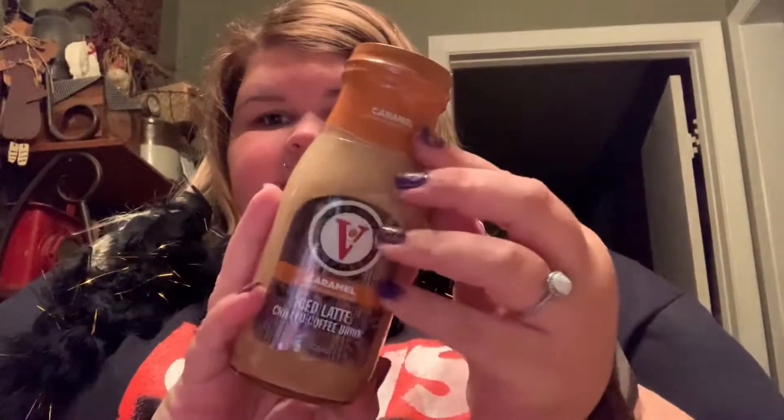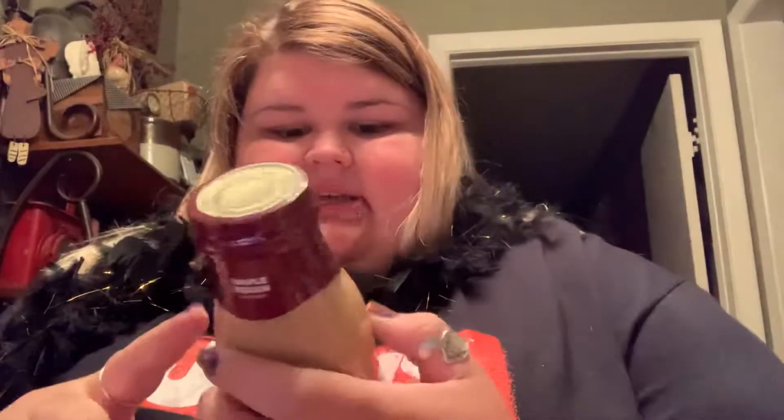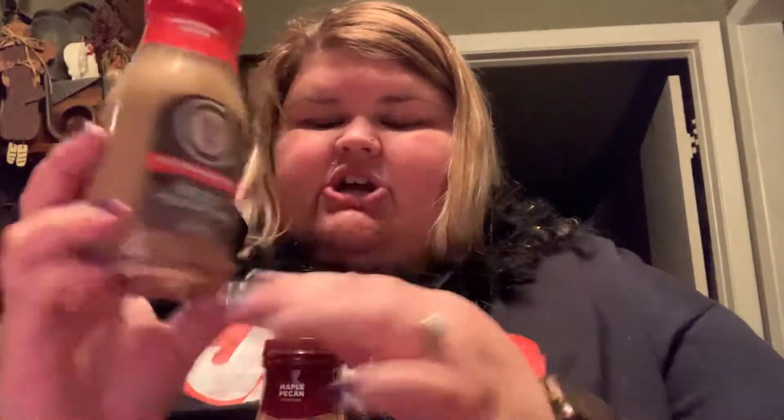Oh, I also got coffee! My favorite kind of coffee is Peppermint Mocha. In my last haul I got Caramel, which is really good, and this time I found a couple more so I stocked up. I also got Maple Pecan — or Pecan, as some people say. And then my favorite coffee ever is Peppermint Mocha, and I found it in the little glass jug. So I've got my coffee for the week.